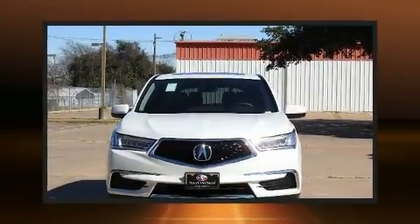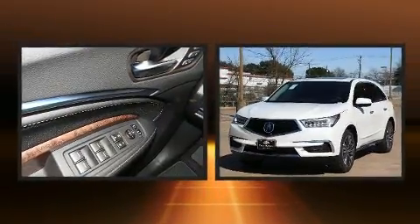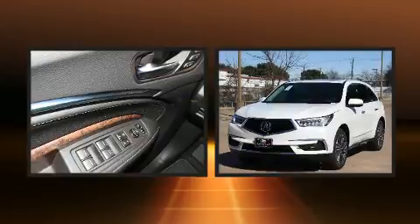Sensibility and practicality define the 2020 Acura MDX. It features a front-wheel drive platform, an automatic transmission, and a 3.5-liter six-cylinder engine.